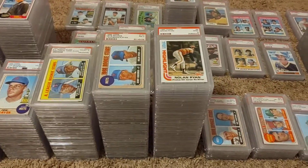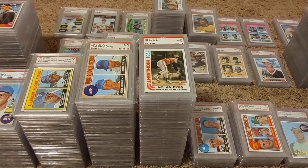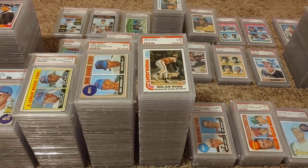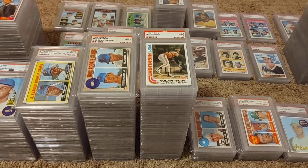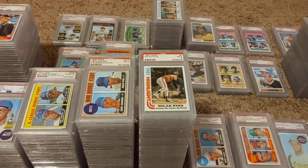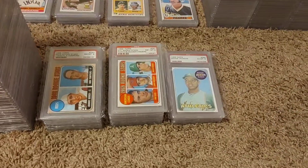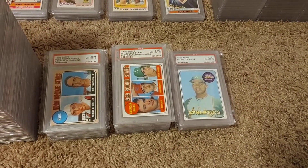A guy I really enjoy collecting is Nolan Ryan — was always a fan of his as a kid. He's had such a long playing career and a lot of stuff, but I'm really good on his vintage. And then a couple short stacks of some other good Hall of Famers — Johnny Bench, Rollie Fingers, and a little bit of Reggie Jackson.